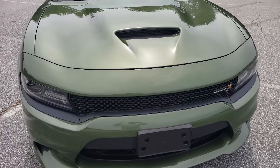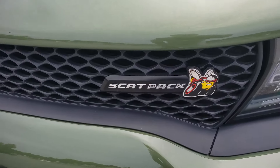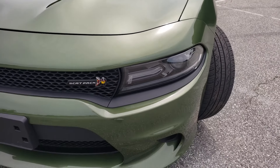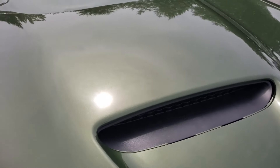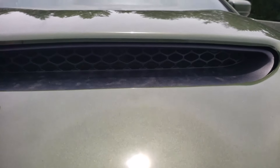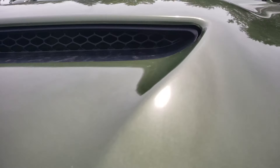Starting right from the front — you got this beautiful forest green colored Scat Pack. She does have fog lights in the front. There it is, Scat Pack right there. Love the headlights on this car. Car looks good. Got a hood scoop right there — it looks like it's fully functional, and yes, it is functional.